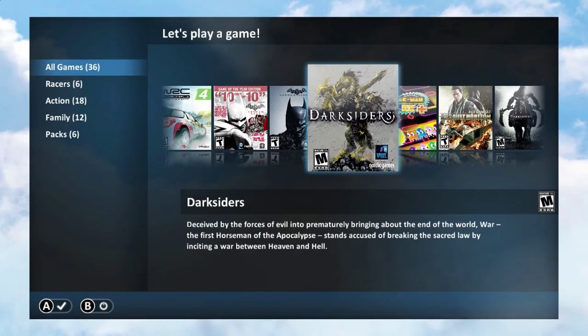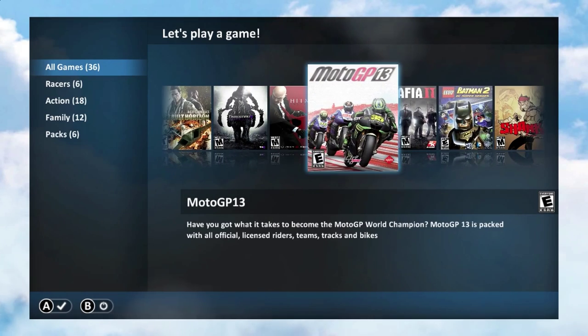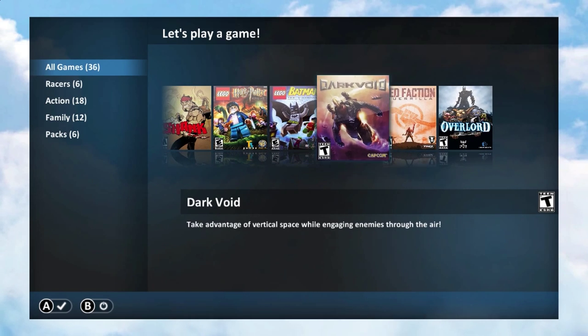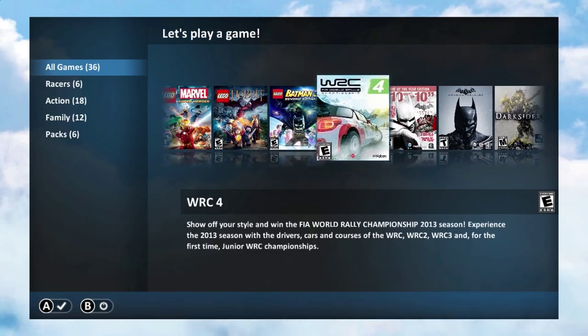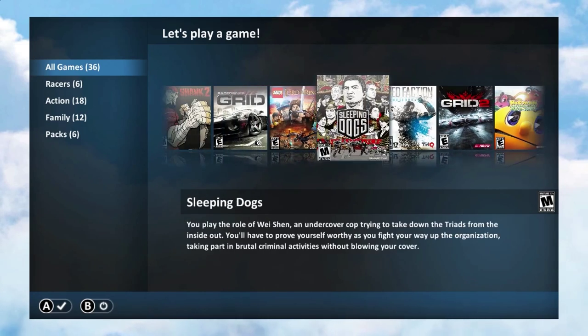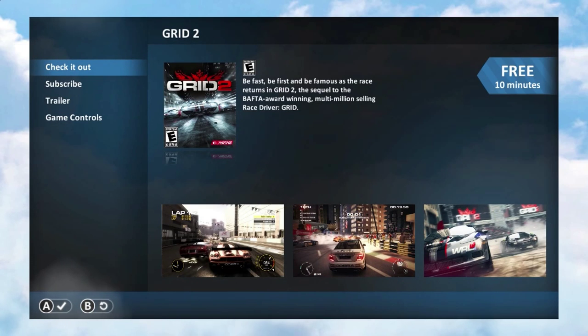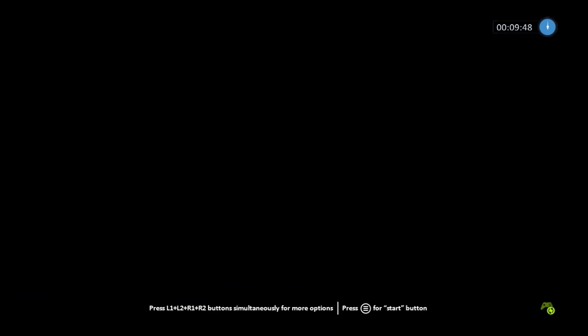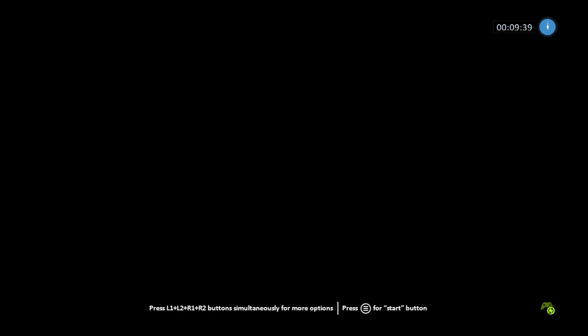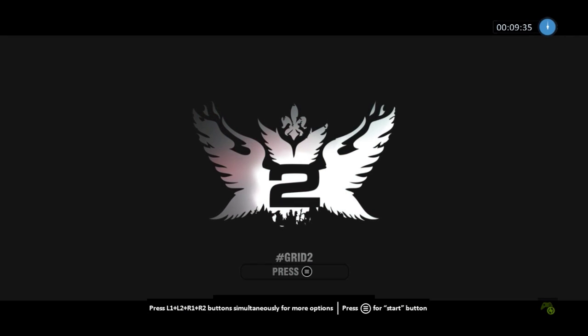So that game gave us 10 minutes — we'll see if it gives us 10 minutes per game or 10 minutes for everything. So I'll try Grid 2. Get ready to play. Yeah, so I guess you get 10 minutes per game, which is kind of cool — especially if you want to try a game out, that way you don't have to buy it if it sucks.